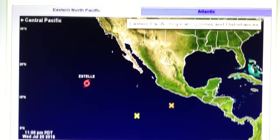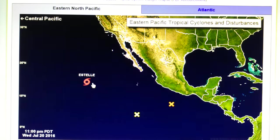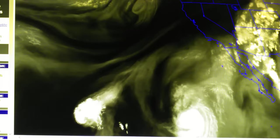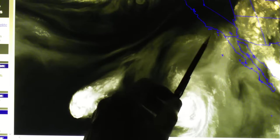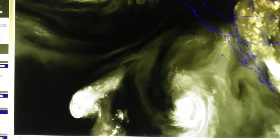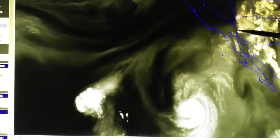Here's the hurricane map. We talked about these disturbances — 60% chance here, 30% chance here, and Estelle still at 65 mile per hour winds. Look at the magenta, the pink color — that indicates very dry conditions. None of this weather is getting over the Colorado River — it's all stopped right there.